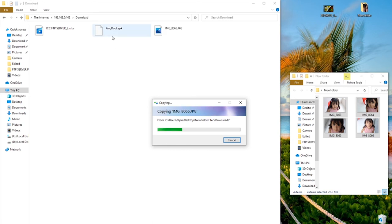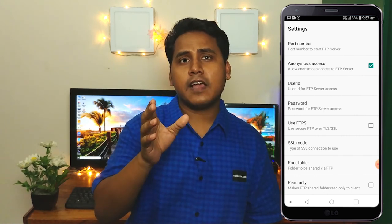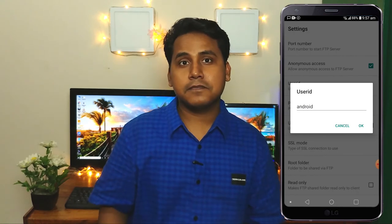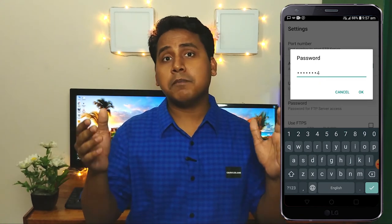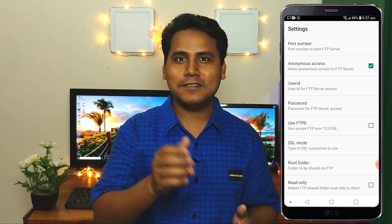To secure your FTP connection, in the Wi-Fi FTP Server app tap the Settings icon in the top bar, then uncheck Anonymous Access and enter a username and password in the respective boxes. Now your phone server is secured — anyone without the user ID and password cannot access your phone FTP server.